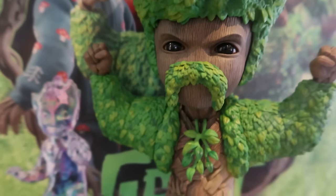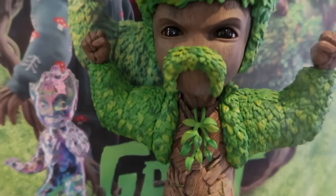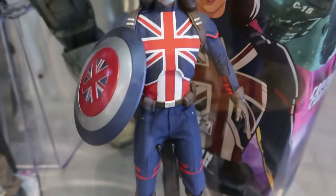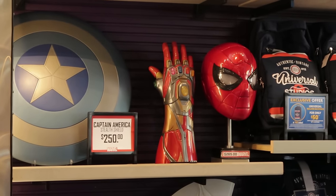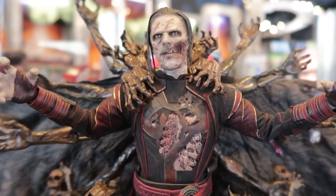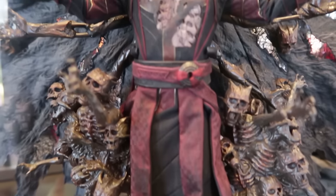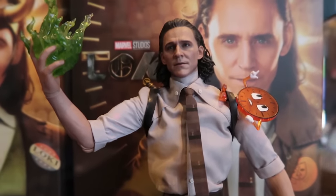Spider-Man wearing Doctor Strange's cape is $500. This Spider-Man is $800 and has some Doc Ock features. This Groot statue figurine is $500. From the Disney+ 'What If?' Marvel series: $415 for Captain Carter, $265 for the Spider-Man mask, $250 for the Captain America stealth shield, and the zombie Doctor Strange for $675 — freaky looking.